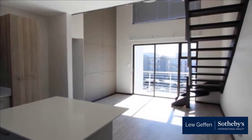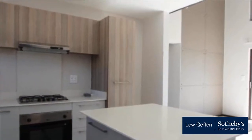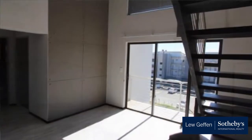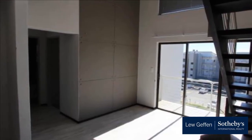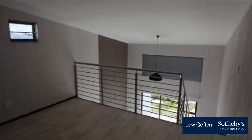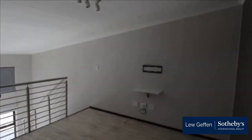Ride the elevator up to your new stunning two-bed, two-bath modern apartment with loft — the perfect lock up and go. This immaculate top floor unit boasts open-plan living, large double sliding doors leading onto a balcony, in a very secure and well-run estate in Broadacres. Two bedrooms with ample cupboard space, master en suite with half bathroom, and a second half bathroom servicing the spare bedroom and guests.